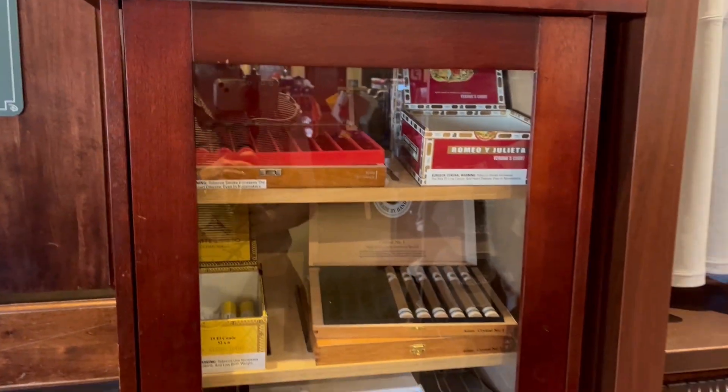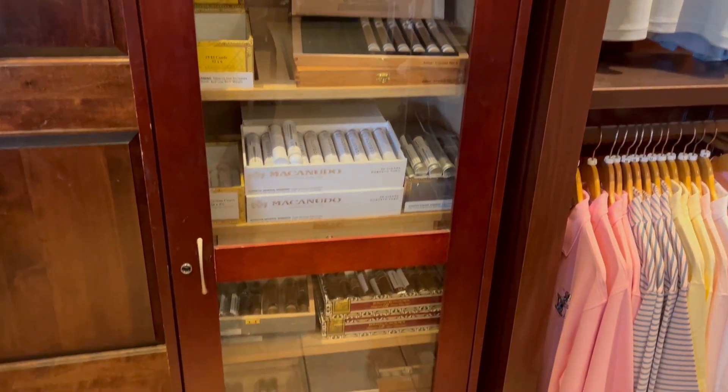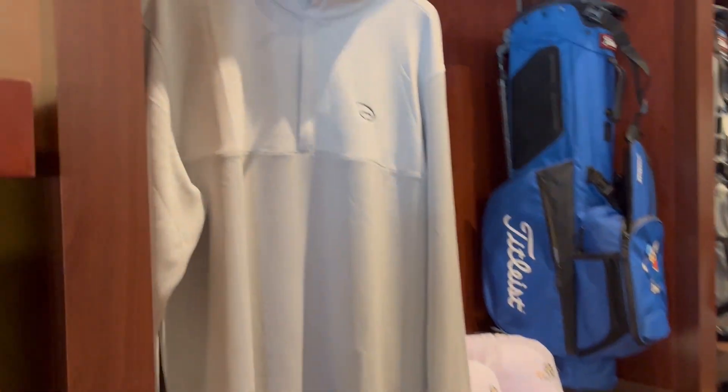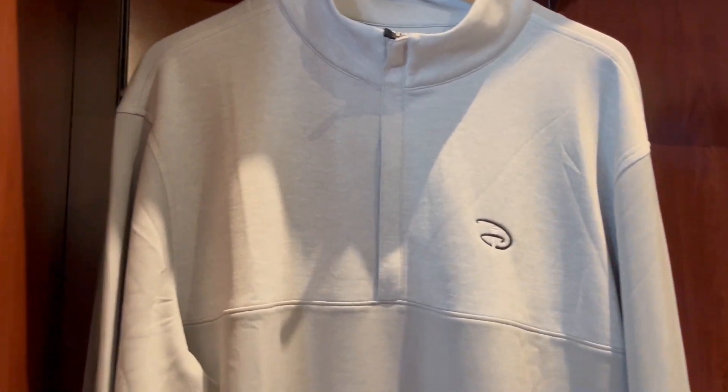If you wanted any cigars while you're here, they've got those. I did get this long sleeve — it was about $120.